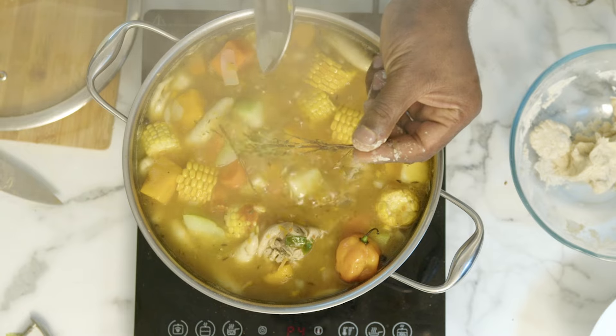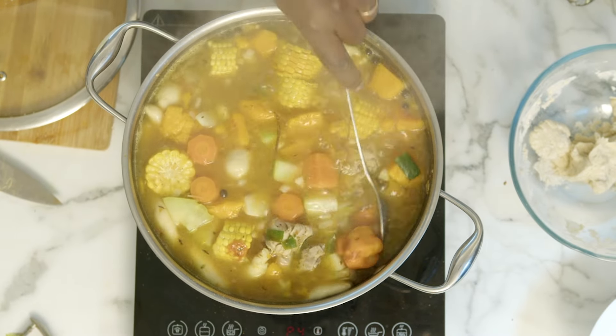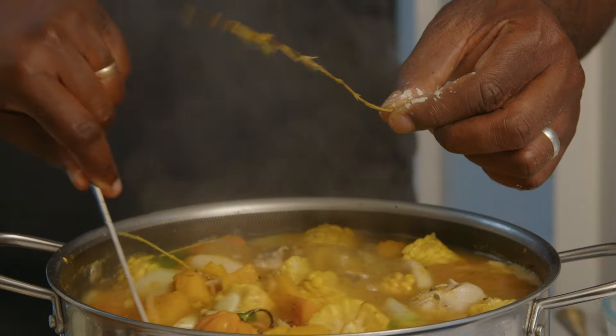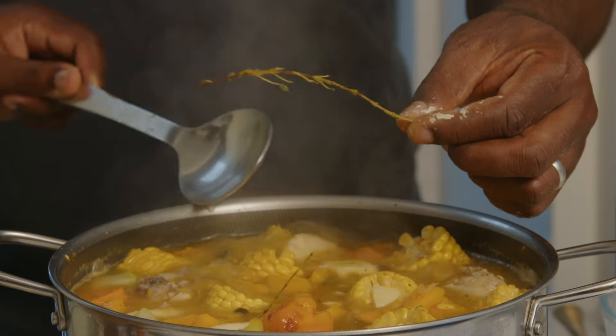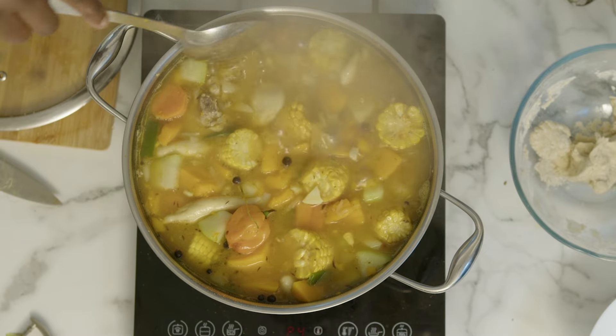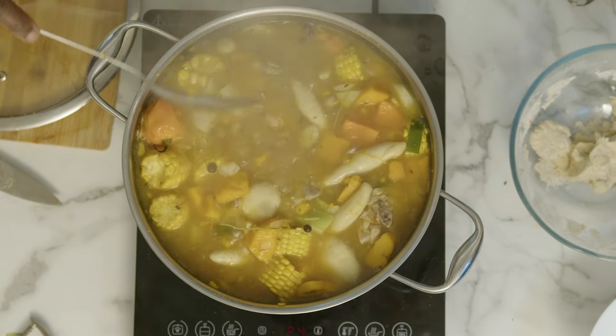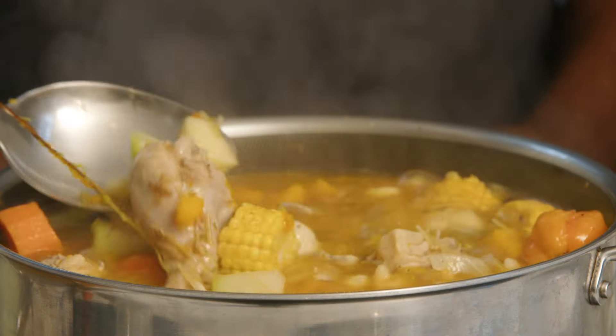All those thyme sprigs have evaporated and dissolved into the soup, so you know there's going to be so much flavor in there — aromatic flavors of the thyme, the scotch bonnet, the garlic. Natural flavors. Look how vibrant and sexy that looks — the chicken's getting cooked through beautifully.